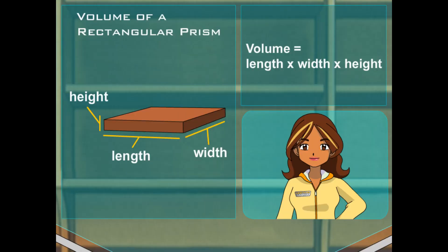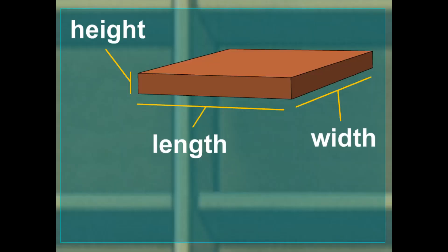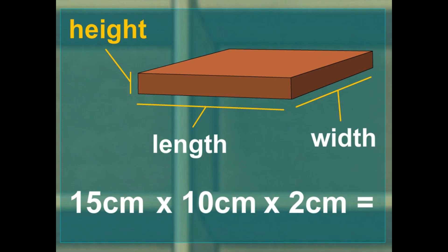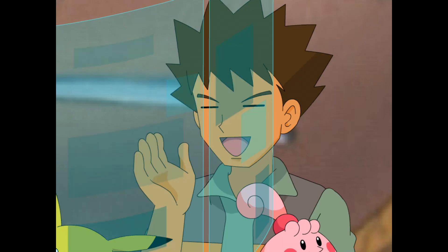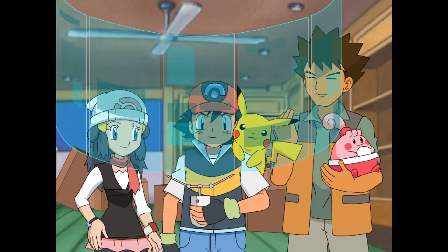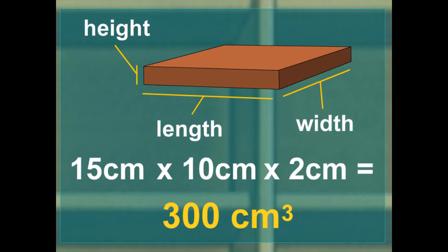Excelente. Now to compare, let's look at this rectangular prism. Its dimensions are 15 centimeters in length, 10 centimeters in width, and 2 centimeters in height. 15 times 10 is 150, and 150 times 2 is also 300. Its volume is 300 cubic centimeters too? That's right. You can have a prism with different dimensions but the same volume.